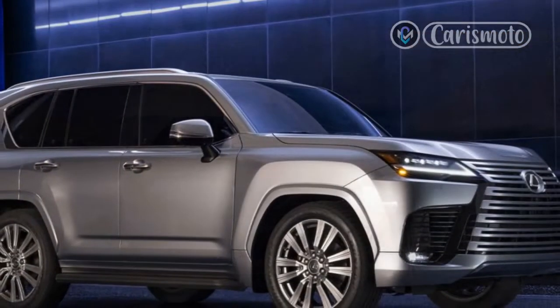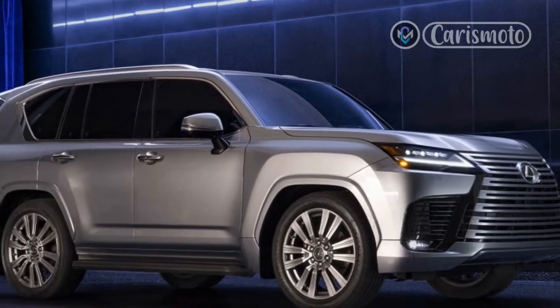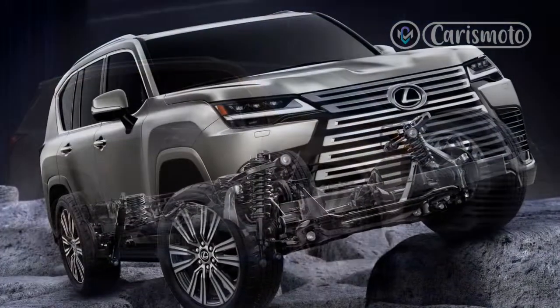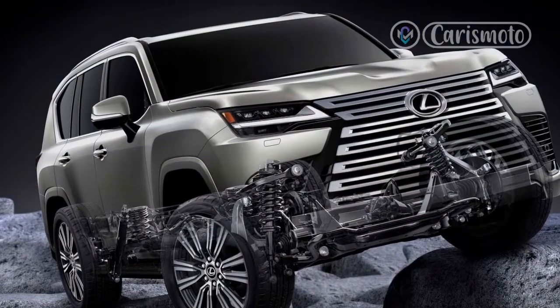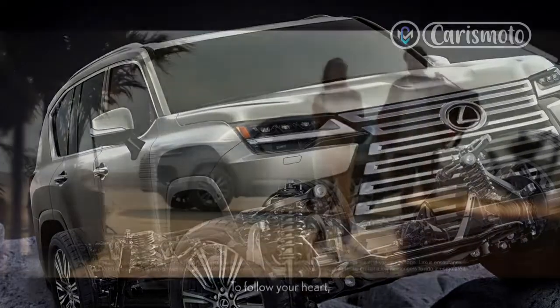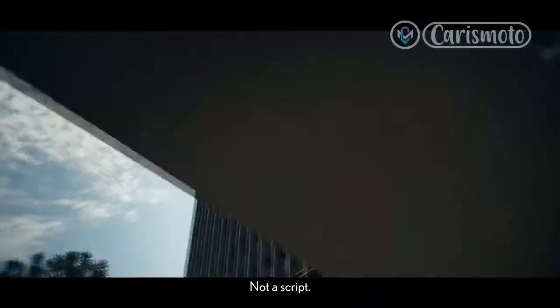Recently, I had a chance to get up close and personal with the fully updated 2022 LX over several hundred miles behind the wheel and in the backseat of two LX trims on both coasts. What I found was an SUV with many unquestioned strengths, though with a couple of drawbacks worth mentioning.